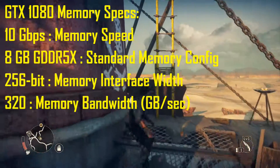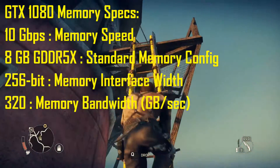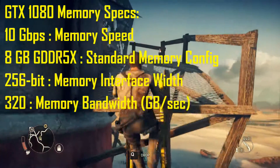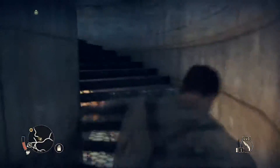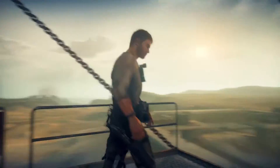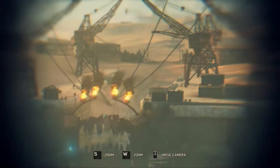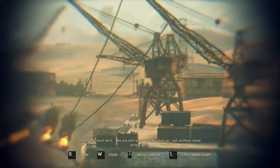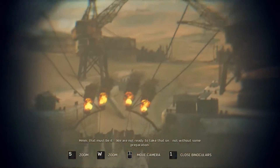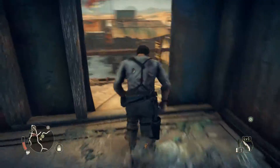For the GTX 1080, the memory is clocked at 10 GB/s, the memory configuration is 8 GB GDDR5X, the memory interface is a 256-bit bus, and the memory bandwidth is 320 GB/s. The GTX 1080 has the advantage of GDDR5X technology and competitive memory bandwidth, but the Titan X wins on raw capacity with 12 GB. However, the GDDR5X in the Pascal-based GTX 1080 is much faster.